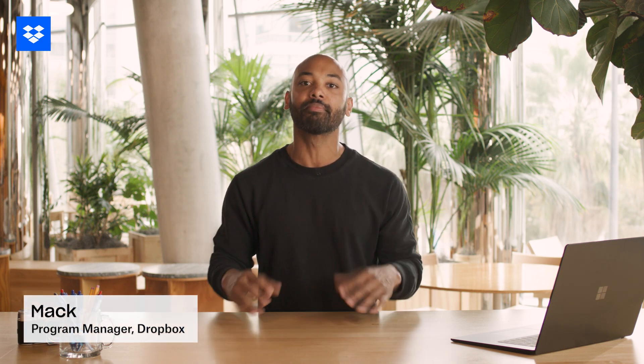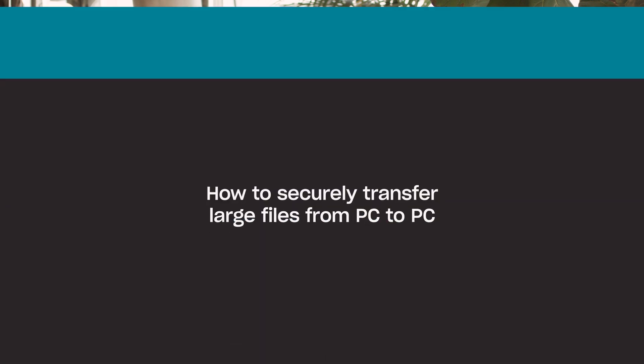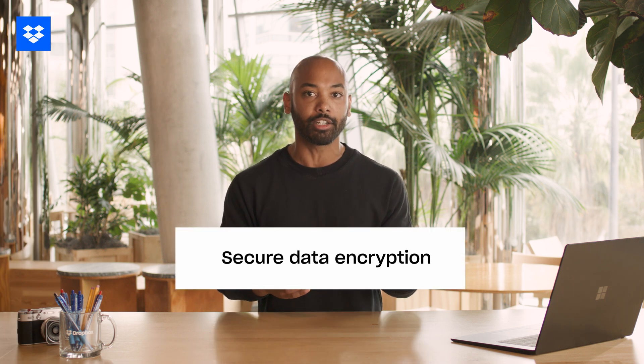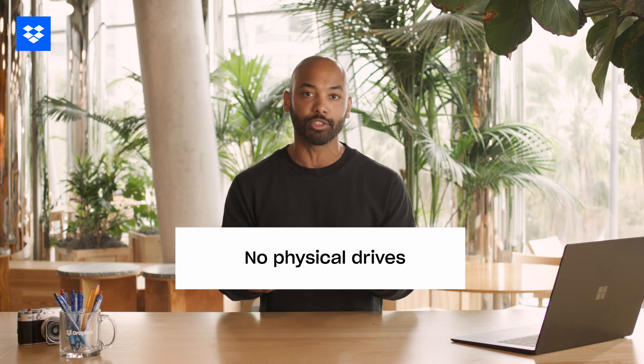Got a new laptop or need to move a ton of files from one PC to another? I'm here to show you how to do it quickly and securely with Dropbox. Let's dive in. Using Dropbox to transfer large files is a breeze. Here's why: you get secure data encryption, scalability, and the convenience of transferring files without needing physical drives.